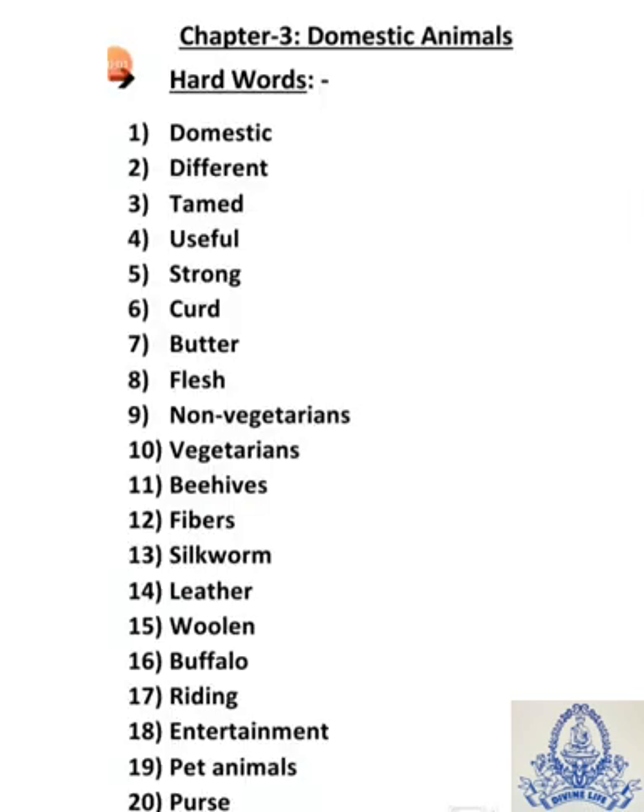Hello students, this is the assignment part of Chapter 3 Domestic Animals, starting from hard words.